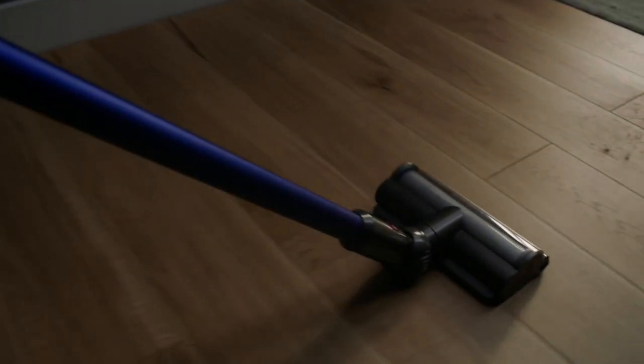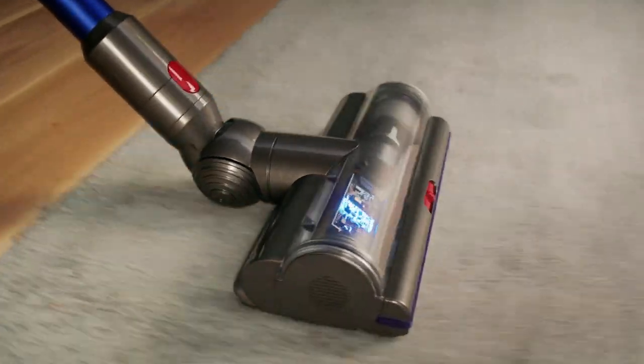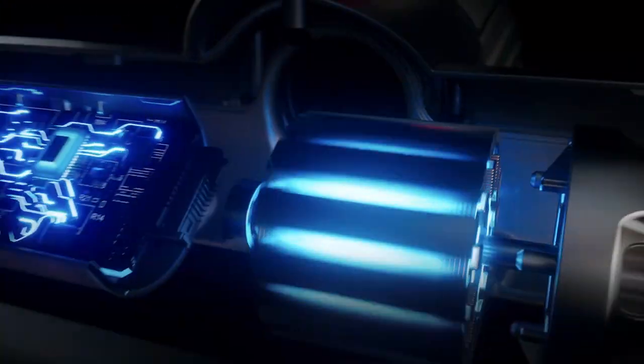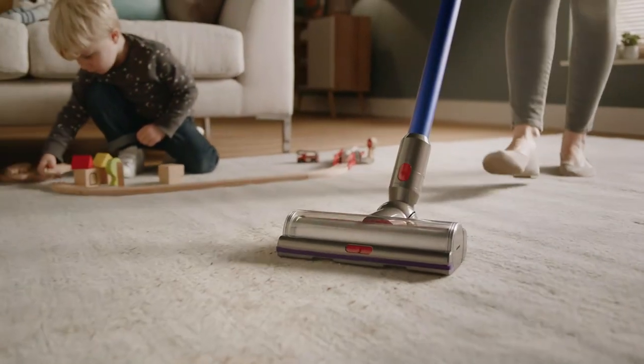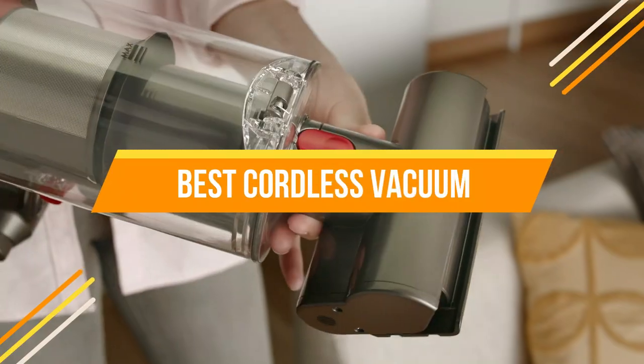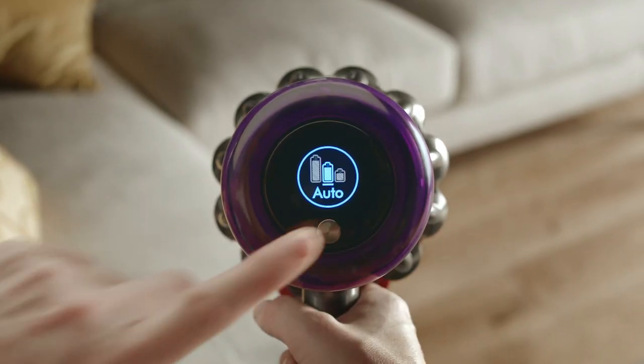The best cordless vacuum will meet your needs in terms of power and features while still fitting into your budget. There's no better time than now to do some research and find the right one for you. In today's video, we will show you the top 5 best cordless vacuums. So, let's get started.